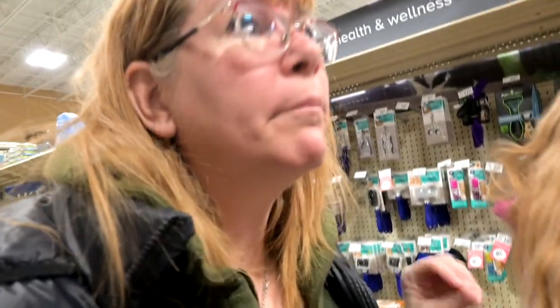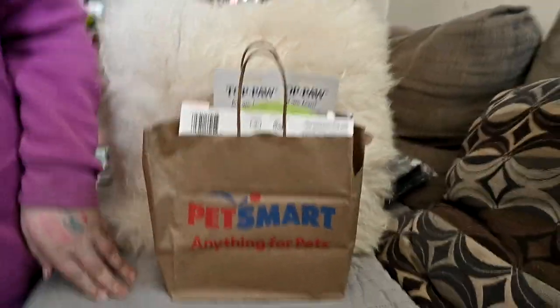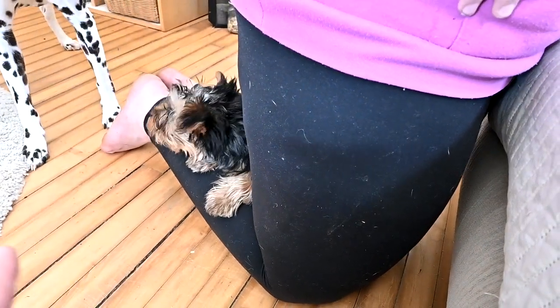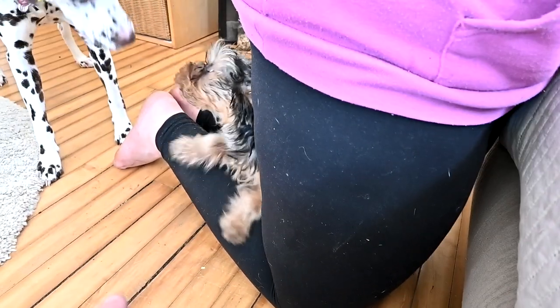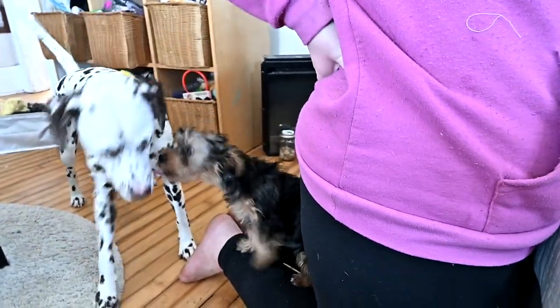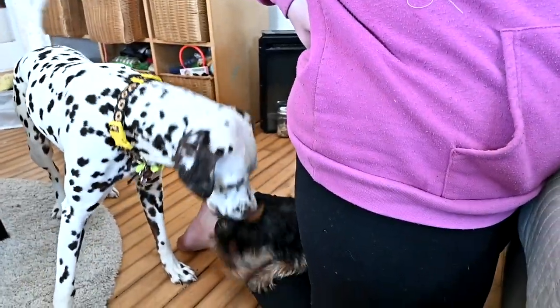We have one more thing to look for and then we're off to the next store. I'll update you guys with everything we got when we get home. Let's show them what we got. This is what happens — she sits on my legs. I've always sat on the floor every morning and every night to play with her, and now she thinks any legs on the floor are for her.